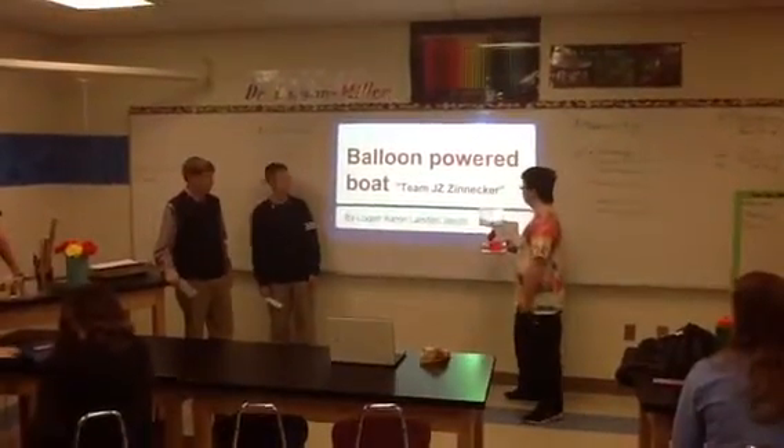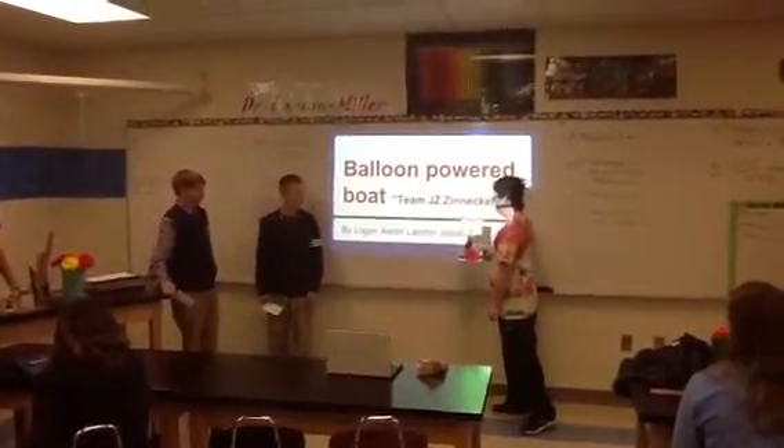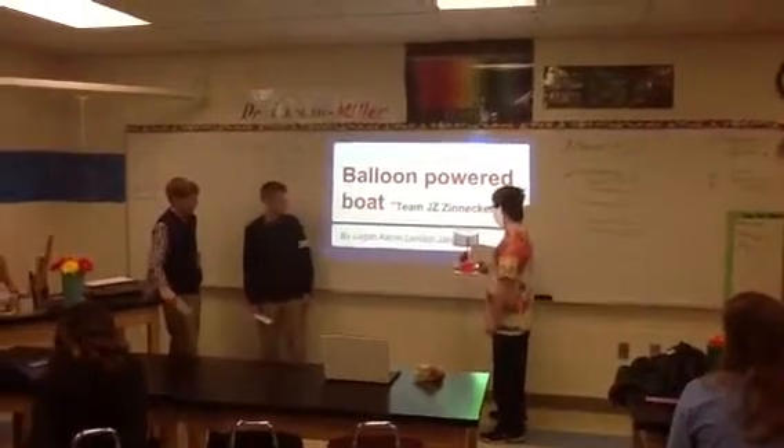Food and Powered Boat. Team members: Tink, Daisy, Zinnaker, Five, Logan, Aaron, Edding, and Baker.